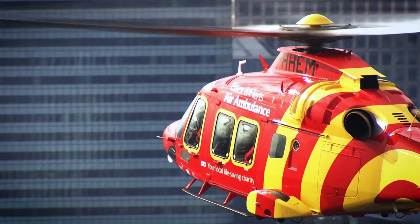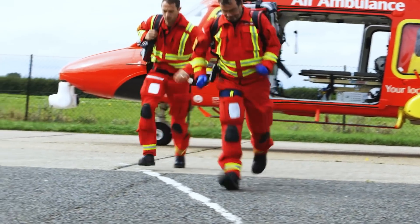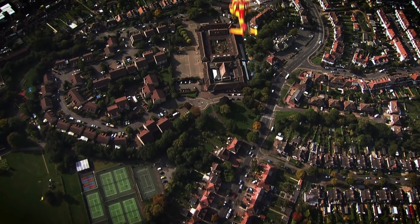We use the AgustaWestland 169 as our helicopter emergency medical service and we find this is the best helicopter for our use, particularly because it gives clinical excellence to our clinical crew in the 360-degree access to the patient. It's also faster than our previous helicopter, meaning we can get to the patient and the hospital much quicker.